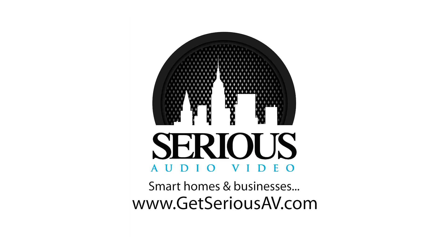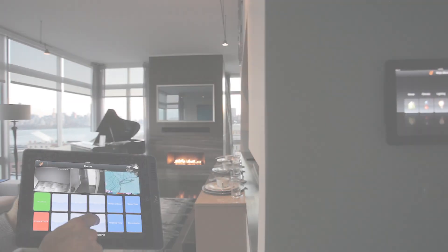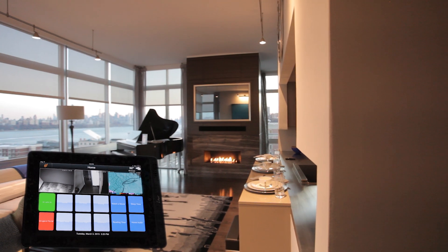Another smart home by Sirius Audio Video. This smart penthouse comes alive with touchscreen controls.